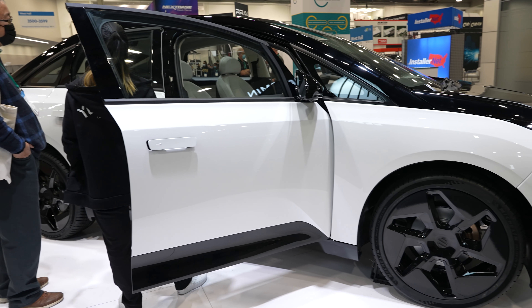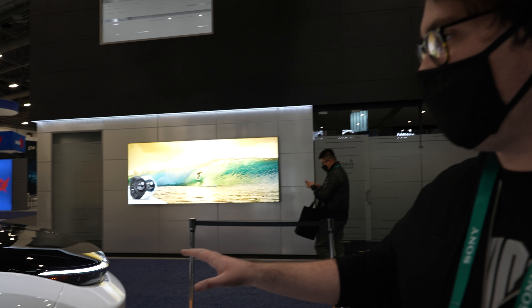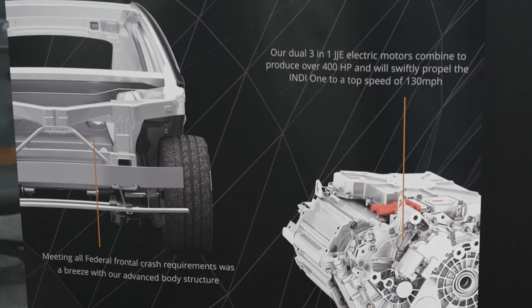The car comes with two motors? Yeah, the car has a dual motor setup standard. Those are both 3-in-1 JJE motors, which provide a lot of power and torque. Those two motors together pump out 410 horsepower, so you're going to have a lot of get up and go no matter where you're going.